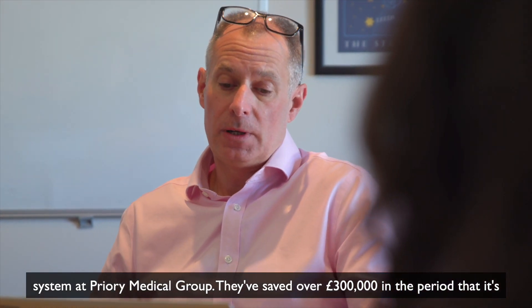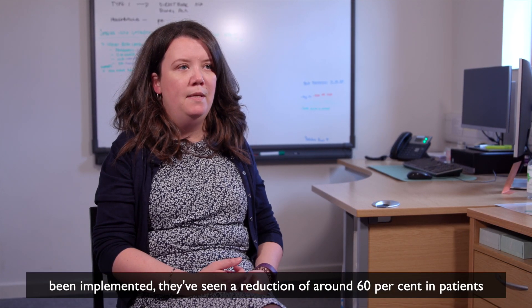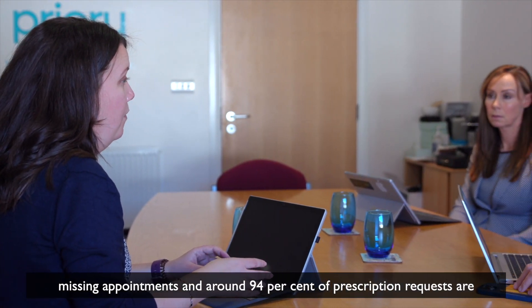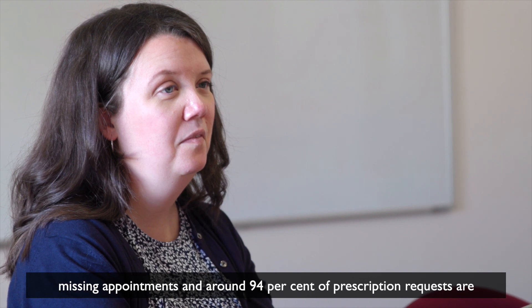They've saved over £300,000 in the period that it has been implemented. They've seen a reduction of around 6% in patients missing appointments, and around 94% of prescription requests are now undertaken online.